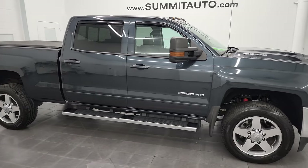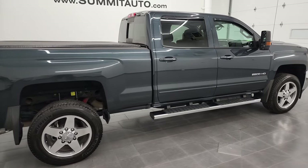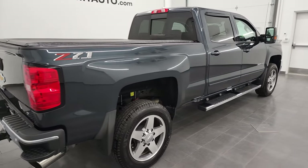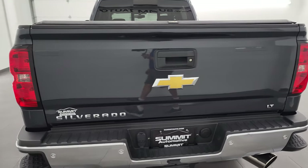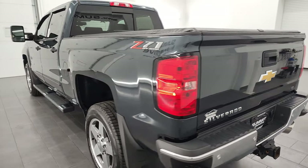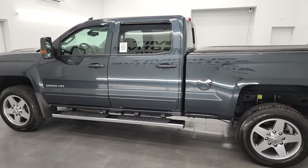Hey, this is Brett, and this 2019 Chevy Silverado 2500 crew cab short box LT1 Z71 is stock number 13298Z. I am here at Summit Automotive in Fond du Lac, Wisconsin, your new and used heavy-duty truck headquarters.